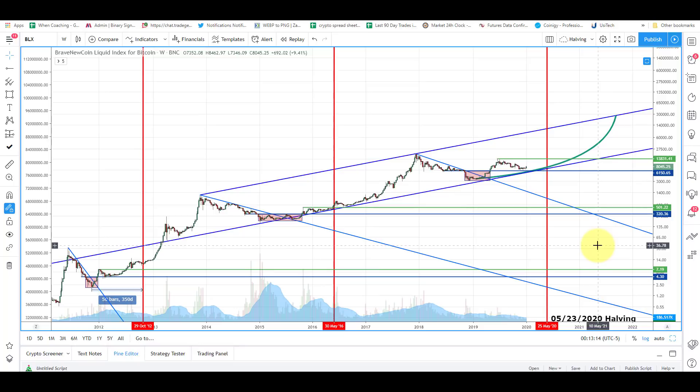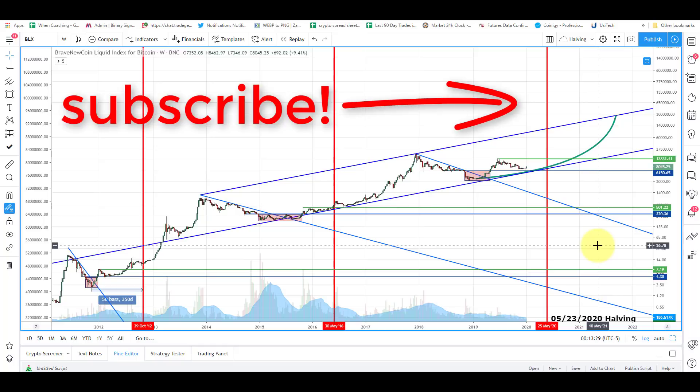That's it for this video, guys. Just wanted to share that with you. View from 30,000 feet — keep things in perspective and hodl on, because you're going to be rewarded for that. Thanks for watching. Please hit like and subscribe. I'll see you on the next video. Take care.